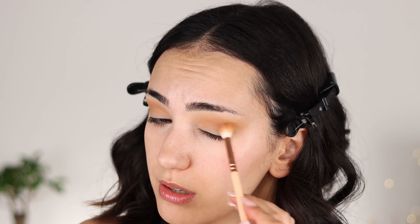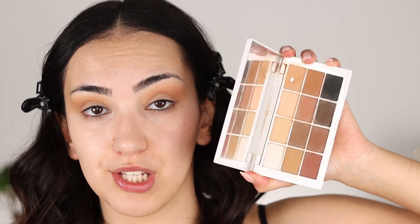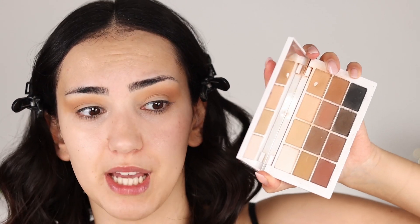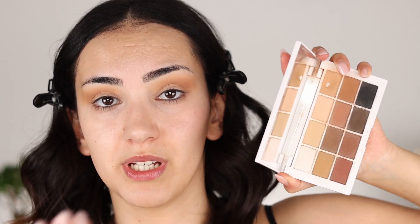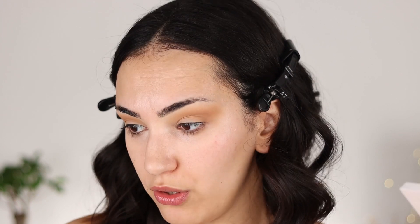This is what I'm always saying about this eyeshadow palette — you can use it for such a huge diversity of makeup looks. I could do a very simple everyday makeup look, just use this and do a soft glam on the eyes, and I can go really bold with this. And probably the only thing that I will use besides this is that loose pigment that I was talking to you guys about. This eyeshadow palette is so good.